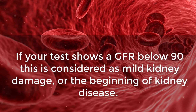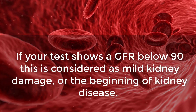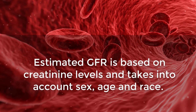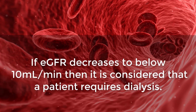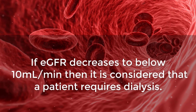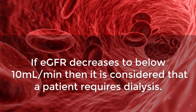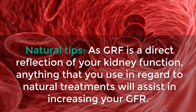If your test shows a GFR below 90, this is considered mild kidney damage or the beginning of kidney disease. Estimated GFR is based on creatinine levels and takes into account sex, age, and race. If eGFR decreases to below 10 milliliters per minute, then it is considered that a patient requires dialysis.